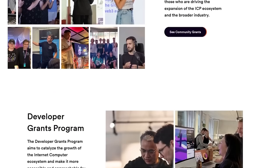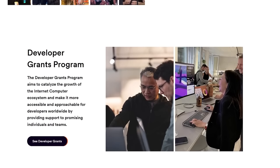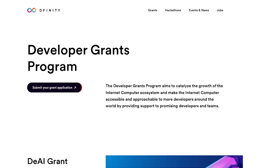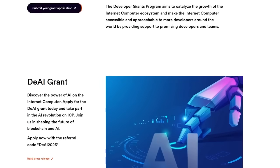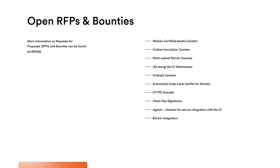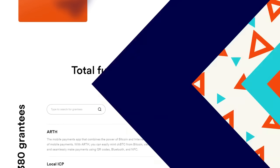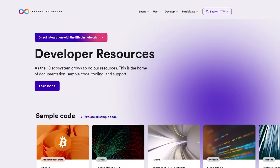Grants are available for building canister development kits and agents; developer tooling such as IDEs, debuggers, and logging libraries; infrastructure such as oracles and asset bridges; integrations and APIs such as chat, email, and maps; and apps and open internet services. If you are ready to start ICP development, then I and DFINITY have a great offer for you.